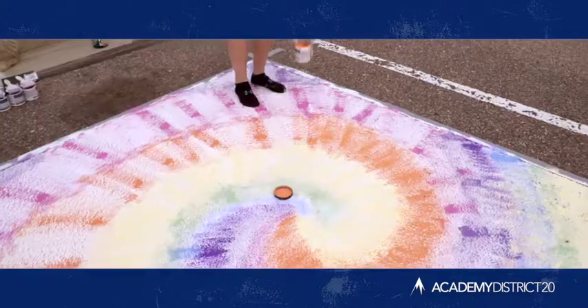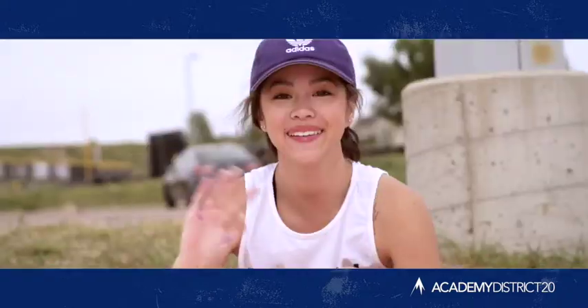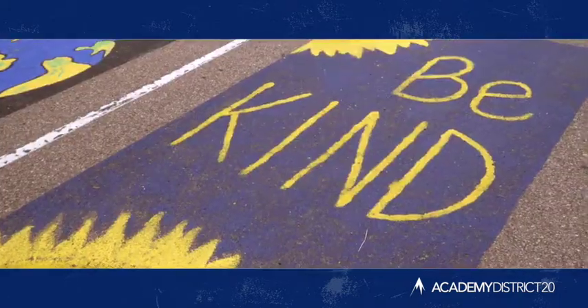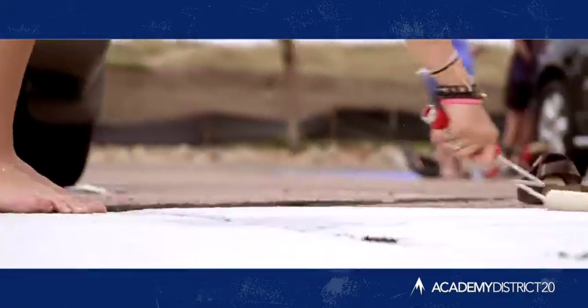This Paint Your Own Parking Spot program really shows off the students' personalities. It gives them some more freedom and shows what they like to do. All the seniors get to do it — it's like a new senior privilege this year.